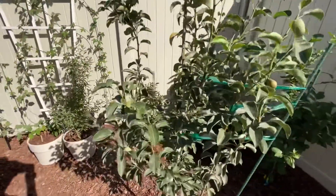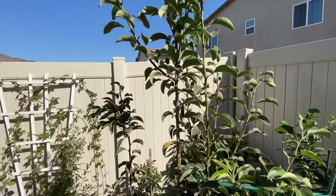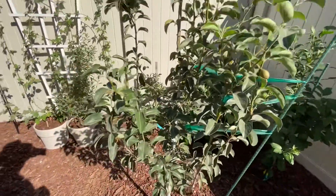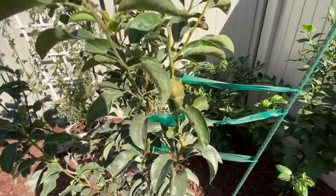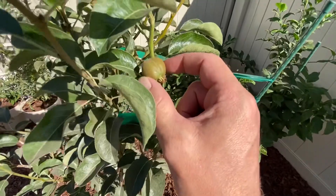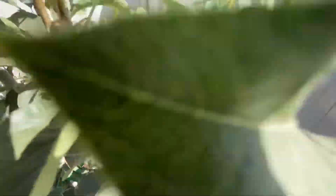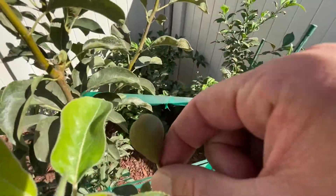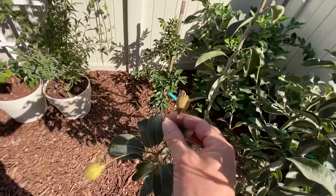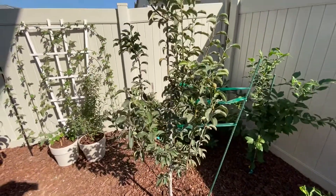This one is my Bartlett Pear Tree. It's doing really good. In the previous video I showed little flowers coming out of it, and I tried to pollinate them with my fingers. It had a bunch of flowers everywhere. A few of them got pollinated. As you can see here, we have some little pears — that's pretty exciting. There are a few of them scattered around. None of my other fruit trees grew fruit, but the pears grew a few.